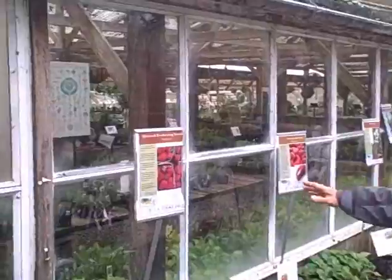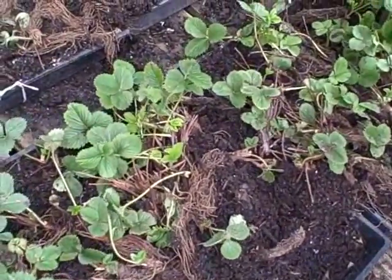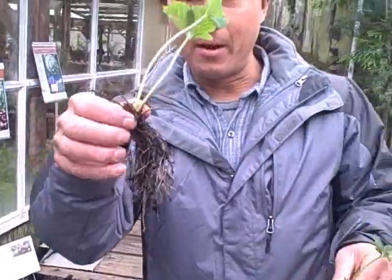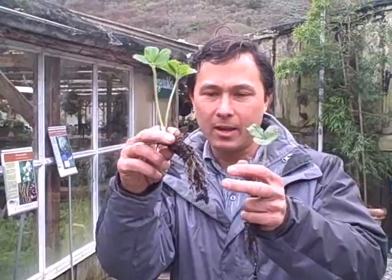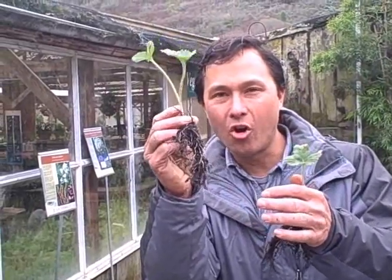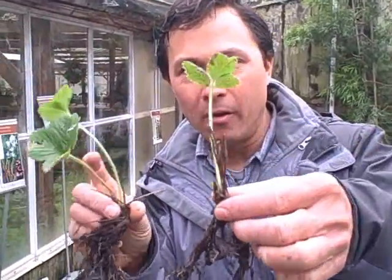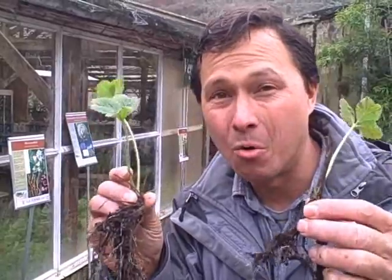Over in this area they have several varieties of strawberries including Sequoia, Quinault, and Seascape. Seascape is really popular in this area. You get to basically pick them out and buy them by the plant. If you're buying them at a big box store they're usually cut down and not growing yet. I like to select them individually and get the ones with the largest root balls possible — a larger root ball means a larger plant and more berries for you.